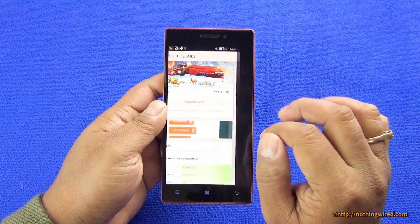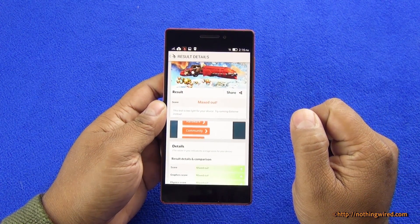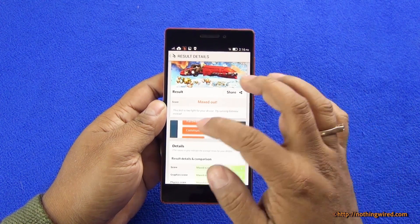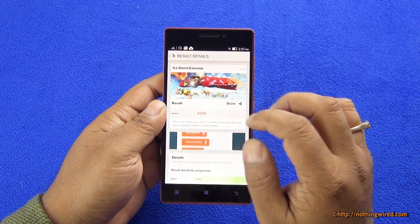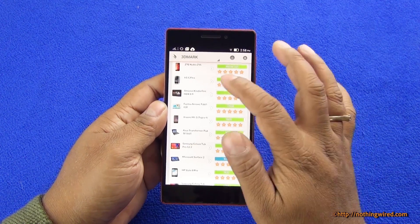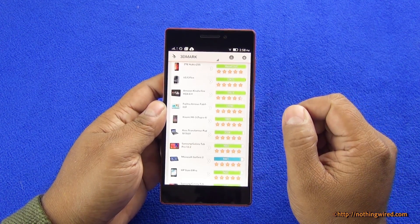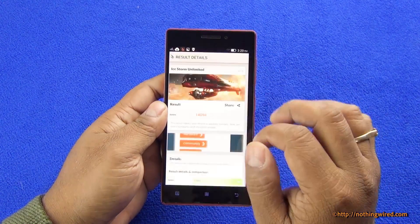Then we have the 3D Mark scores, and there you see it maxes out in Ice Storm. In Ice Storm Extreme also it's around 8,500. When you compare to the highest scores possible, the G Flex has the highest score at about 10,000 something, so it's not very far — it could be about 15th in line.